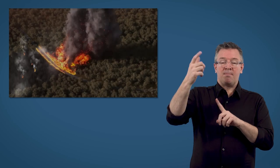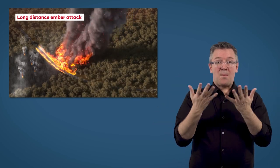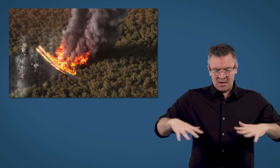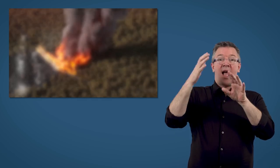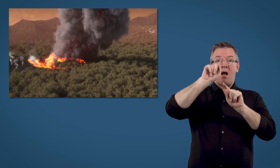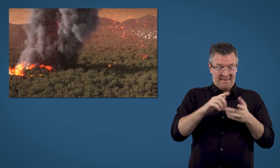Long distance ember attack is caused by large bushfires that generate intense heat. As the hot air rises, it forms a column of smoke that sucks in air like a vacuum, increasing the intensity of the fire. The updraft in the column lifts embers like large pieces of burning ribbon bark hundreds of metres into the air, where strong winds can carry them many kilometres beyond the fire front.